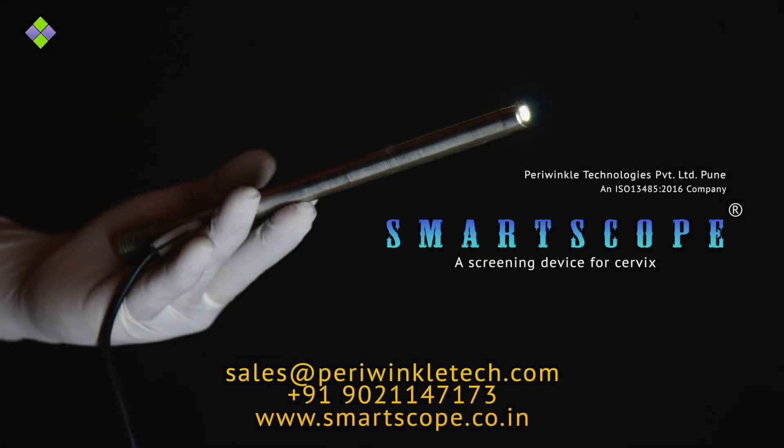It gives you immediate and reliable results by which you can confidently tell the patient if she needs any further treatment or investigation, or if she is free of any cervical disease in the same visit. Every woman deserves a healthy body. Give your patients the gift of good cervical health with a SmartScope test. Call us today!